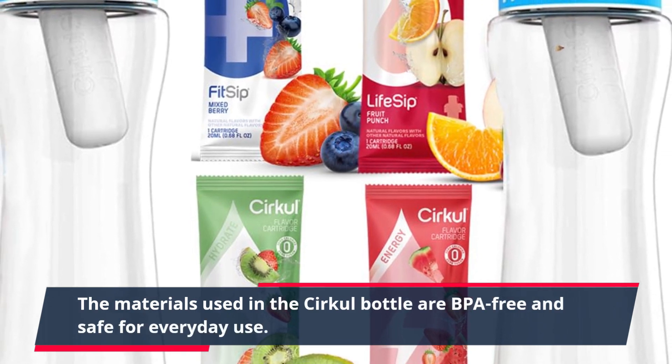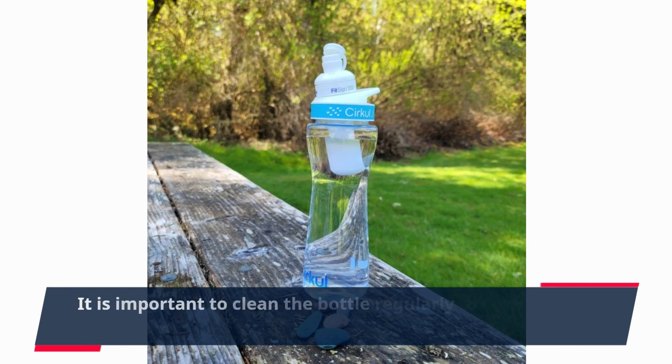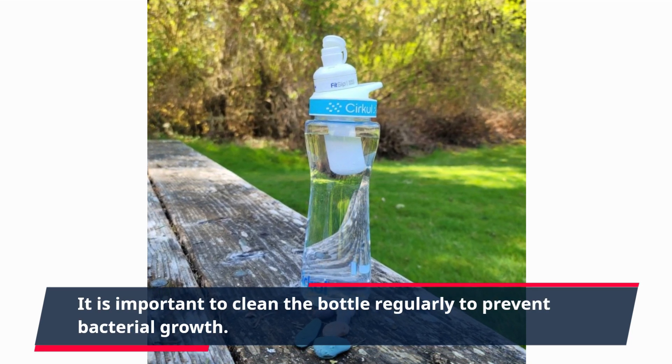The materials used in the Circle bottle are BPA-free and safe for everyday use. It is important to clean the bottle regularly to prevent bacterial growth.